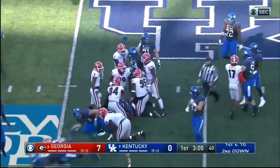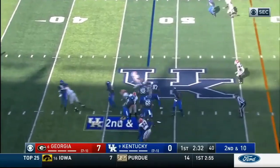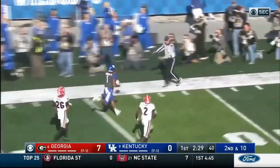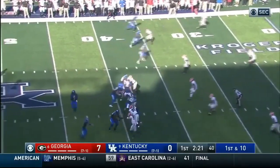And now back to pound it up the middle. Wilson dropping, heavy pressure — hit as he throws. Wilson deep shot, it's incomplete, intended for Bowden. Gained on first play, but you get 15 here.